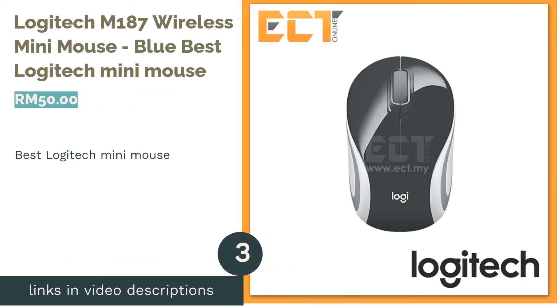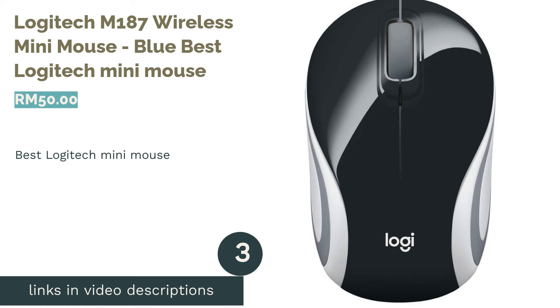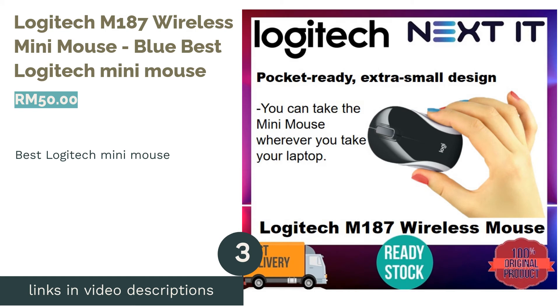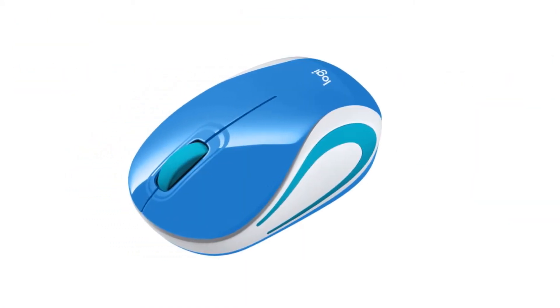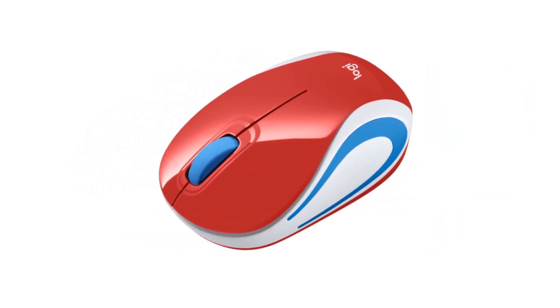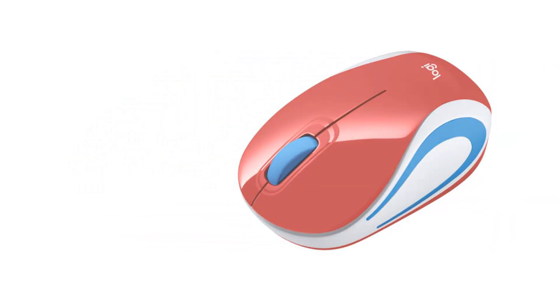The next product is the Logitech M187 Wireless Mini Mouse in Blue — the best Logitech mini mouse. The M187 is both small and affordable, and its extra-small pocket design means you can fit it into your pocket and bring it with you anywhere you please.